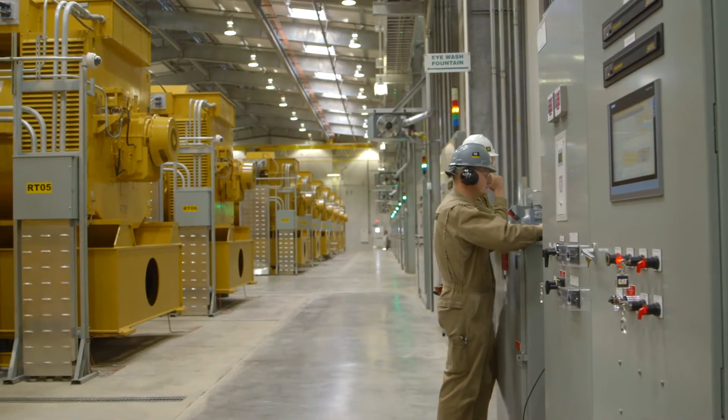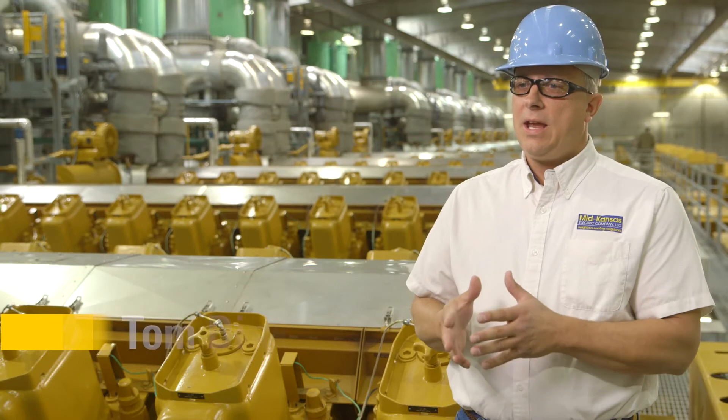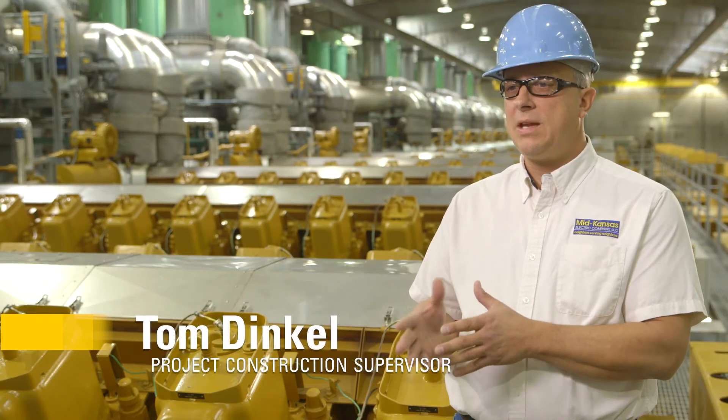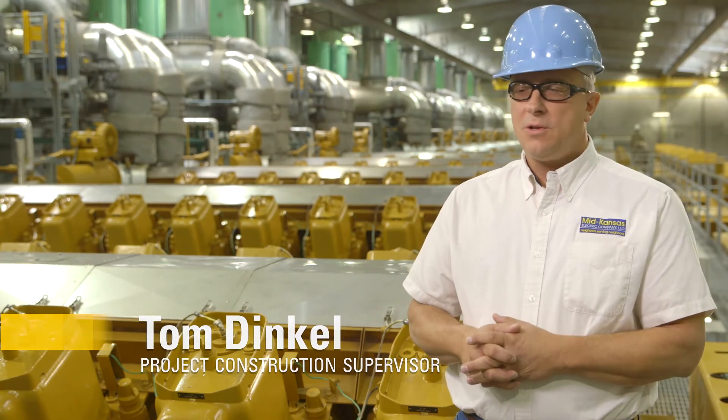Working with Caterpillar has been extremely exciting. The folks at Caterpillar — their mission, goals, and objectives — line up with us at Mid Kansas, which made for a great team. There was always trust and honesty that developed between us. The group at Caterpillar, no matter how stressful it got due to weather and construction, never lost sight of completing the facility and giving us and our members something they could be very proud of. They were very dedicated to the success of this project.